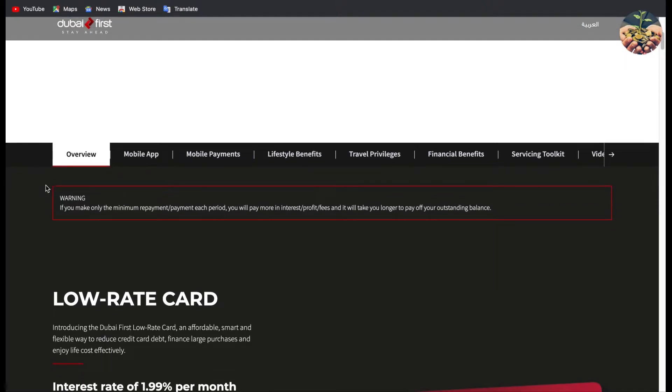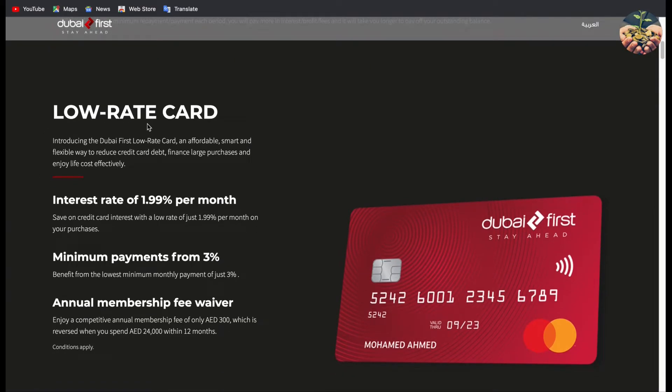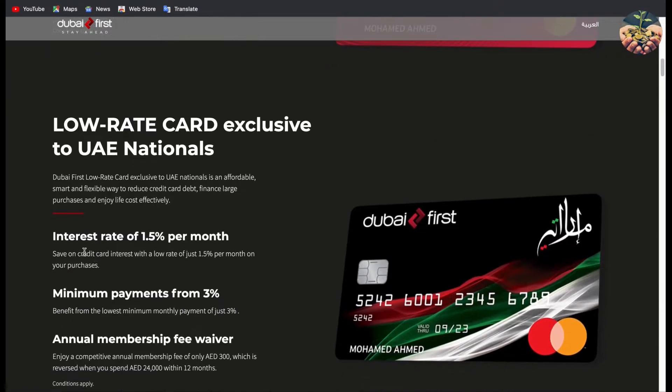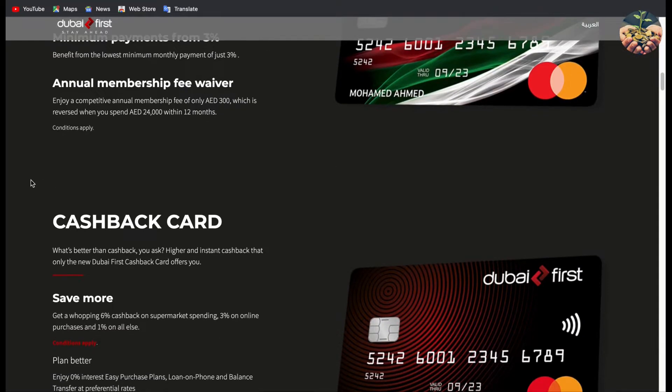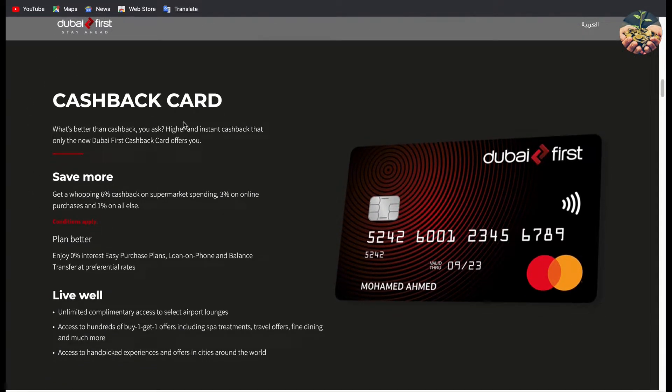As you can see on the website, this is an overview of the cards they are offering right now. There is the first one called Roll Rate Card — that one is if you want a card with less interest rates. The second one is called Low Rate Card, and this is only for UAE Nationals or Emiratis. As you can see, the rate is slightly less than the first one — 1.99% versus 1.5%. Both of those are not for cash back. The one I'm using, which I want to highlight in this video, is called the Cash Back Card.